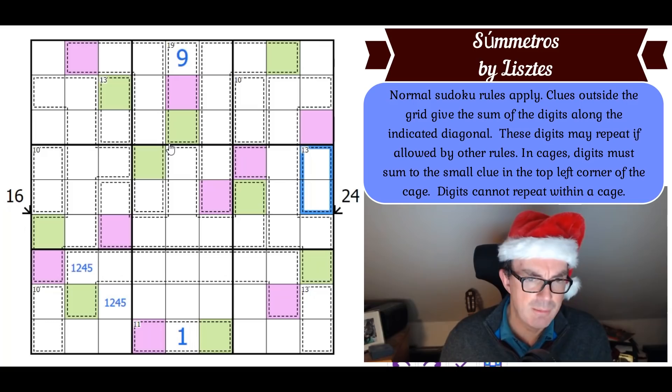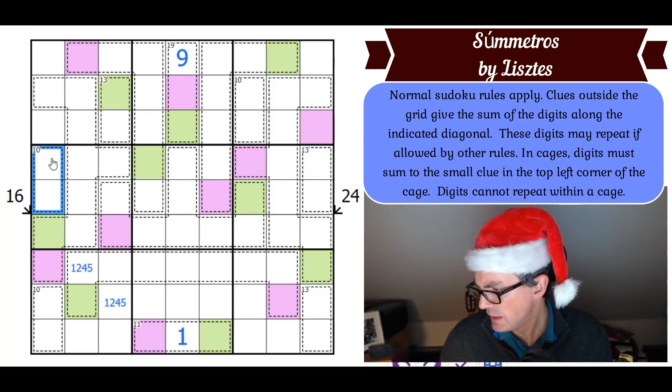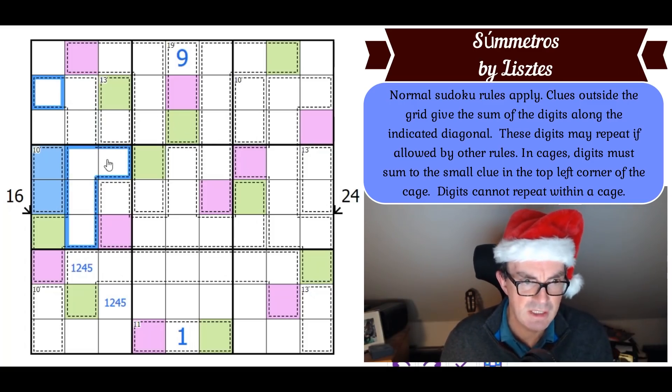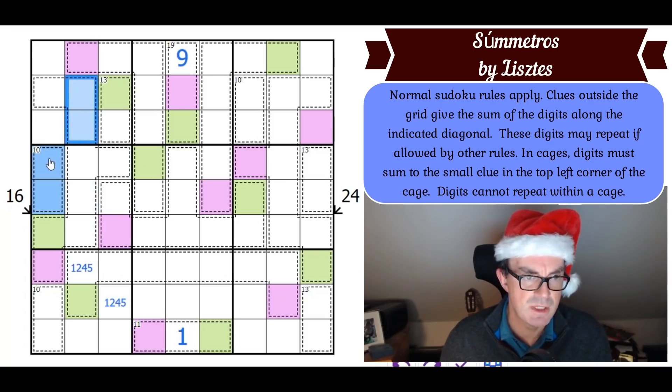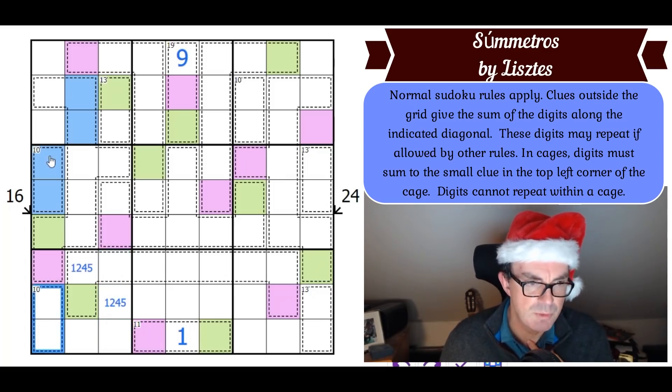Where does this domino go in this cage? It can't go in those cells and it can't go in that cell by Sudoku, so it must repeat in this domino. Two of these three cells are blue. This domino also needs to find a home in box one — and given reds cannot be greens since they already share a box, those two squares are red. That means red is in two of these three cells.